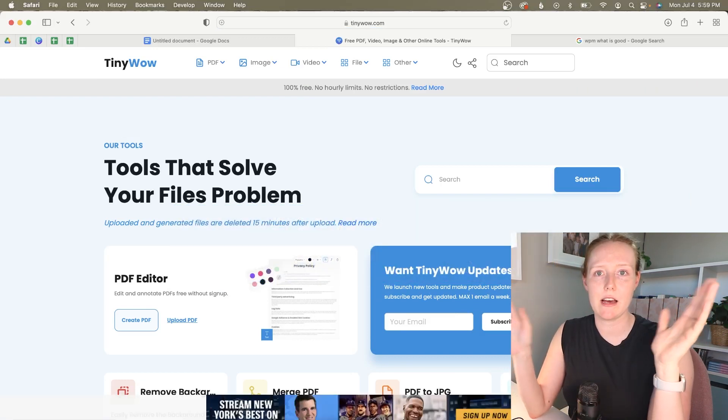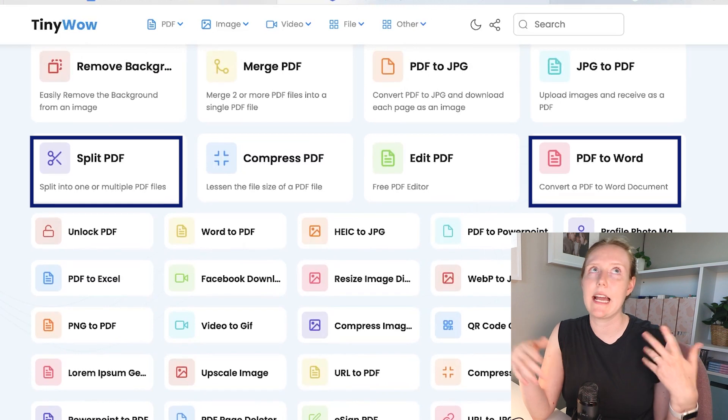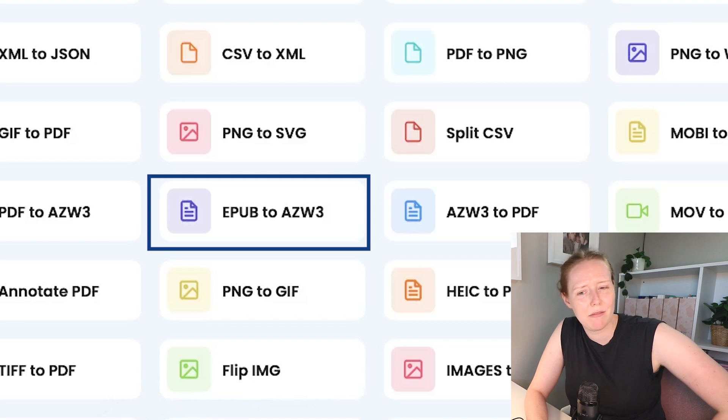Tinywow.com is one of those apps that handles all the random computer tasks that are so annoying and you just need an easier way to do. It's 100% free, and it has nice security features like deleting your files after 15 minutes. There are simple tasks like turning a PDF into a Word doc or splitting a PDF into multiple files. Technically you can do these things with Adobe Acrobat, but native apps are not intuitive — Tinywow makes it simple. There's also a huge range of other tasks, like converting an EPUB to AZW3.